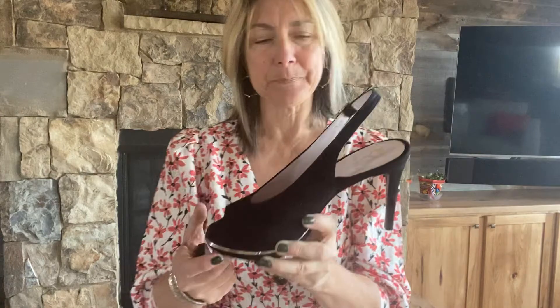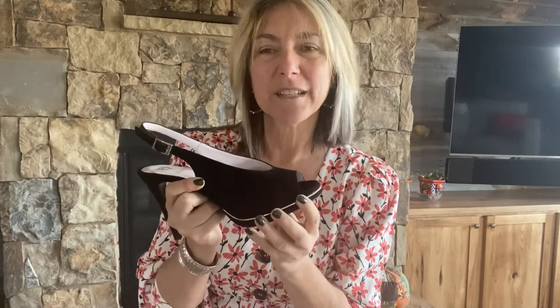I'm going to bring it up close. It's got a metal trim around the front, a really sweet peep toe which I think is fun and sexy, and a three and a half inch heel.